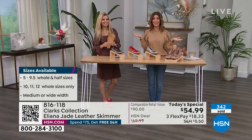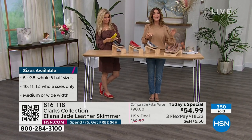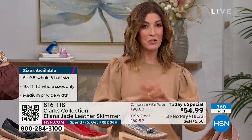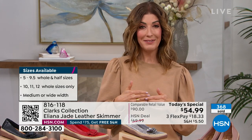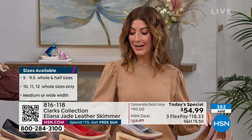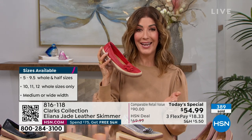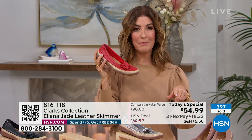Let me talk about this incredible value. This is a $90 shoe — a genuine leather $90 shoe — that we now have for $54.99. It's brand new; I couldn't find it available anywhere else. If you love Clarks, if you love leather and quality and a trusted brand name at great savings, don't spend $90 at retail. We're taking $35 off tonight. We also have flex pay so you don't have to pay in full.